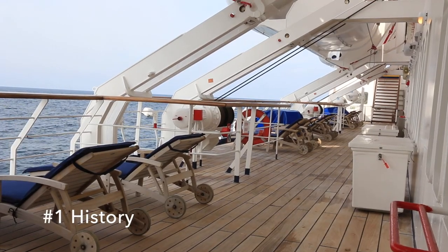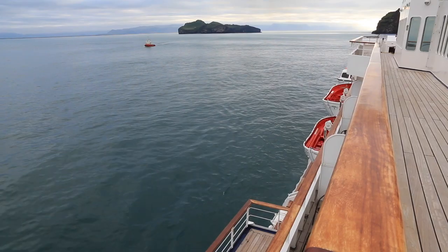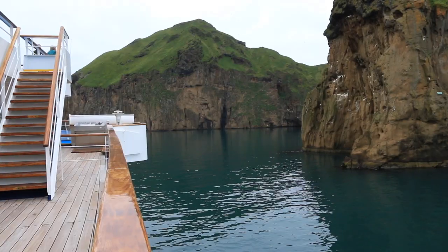First of all, Aegean Odyssey is the only cruise ship in the cruise line Voyage to Antiquity, which is really aimed around exploring the historical, the archaeological, the natural world and the history of the various ports that it calls on.